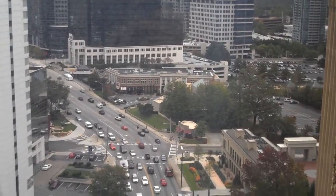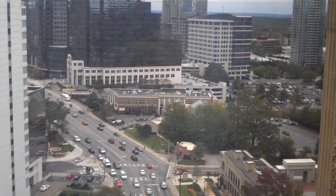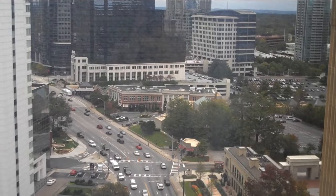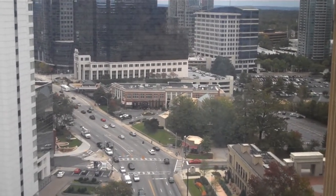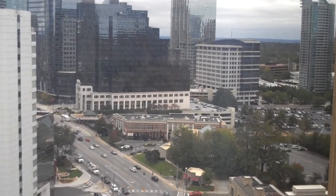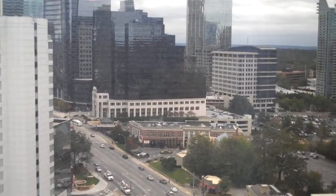We hope you've enjoyed the tour. If you've got any questions on the Buckhead office market or Lenox Towers as a whole, please feel free to visit our website at mosatlanta.com, go to the contact page, fill it out and we'll get back to you as soon as possible. Thank you so much for your time today.